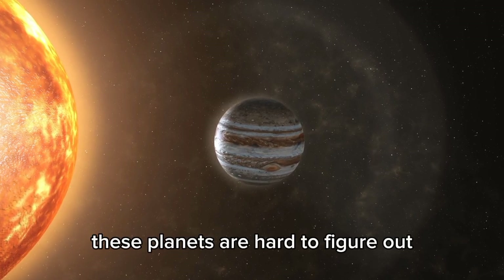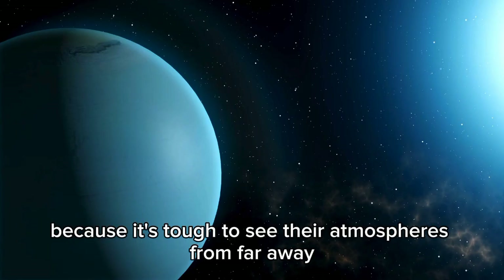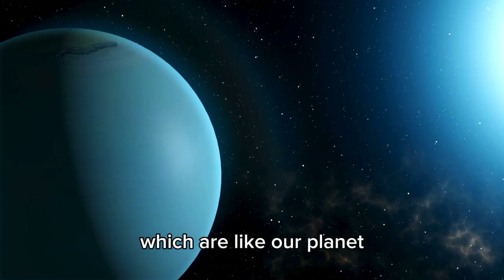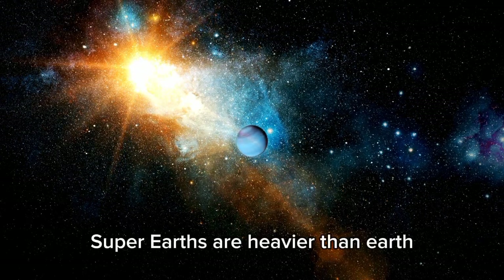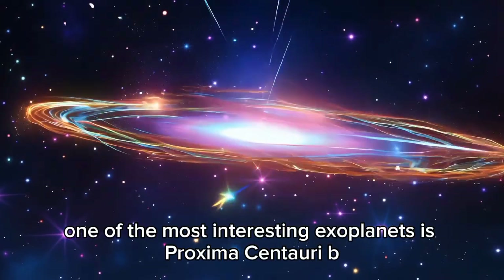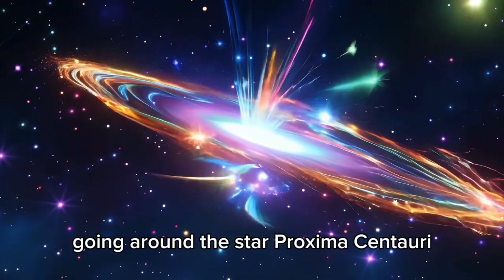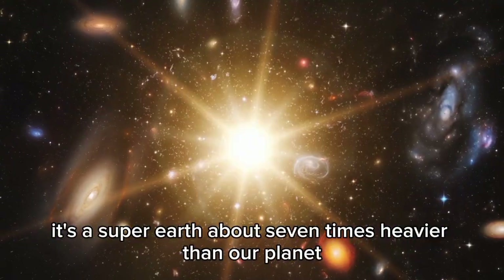These planets are hard to figure out because it's tough to see their atmospheres from far away. There are also Earth-like exoplanets, ranging from a bit smaller to twice as big as Earth. Super-Earths are heavier than Earth but lighter than ice giants like Neptune. One of the most interesting is Proxima Centauri b — a super-Earth estimated to be about 7 times heavier than our planet.